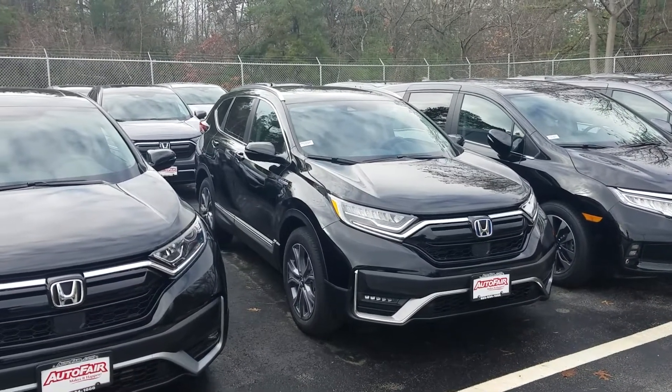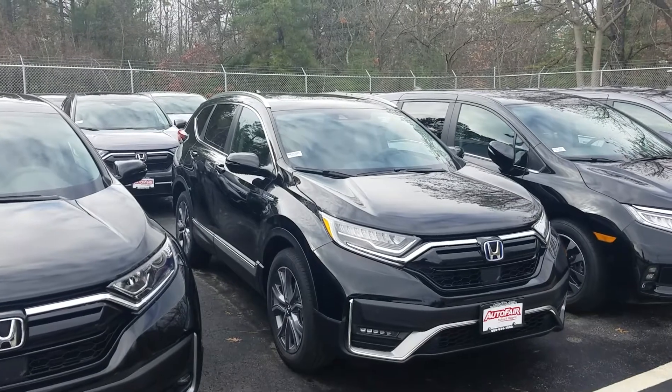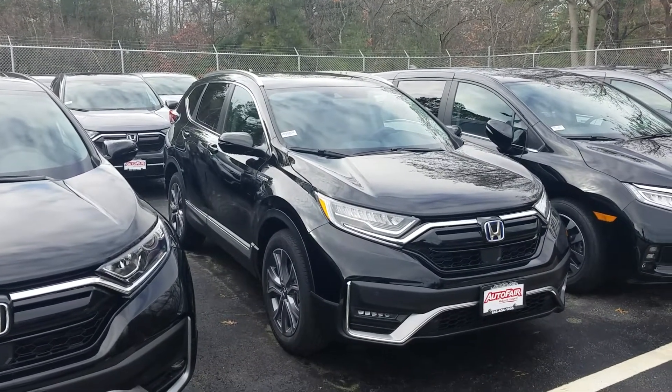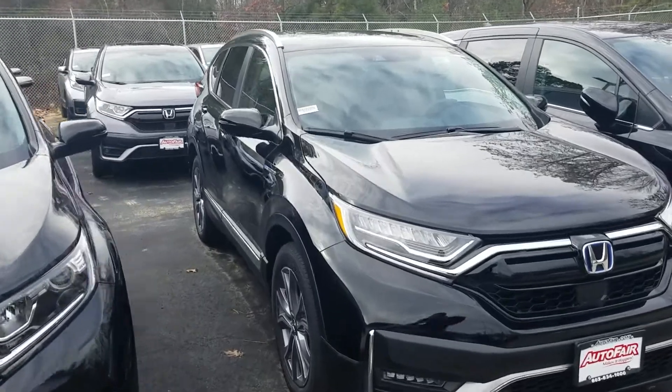Good morning, Mark. This is Jeff Reitinger with AutoFair Honda. I'm standing here with the 2020 CR-V Hybrid Touring. It's got all the bells and whistles in it, so let's get started right away because there's a lot to go over.